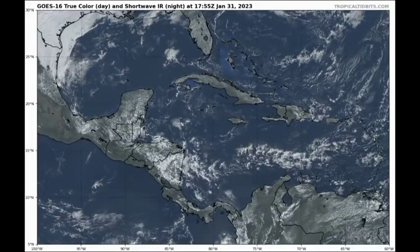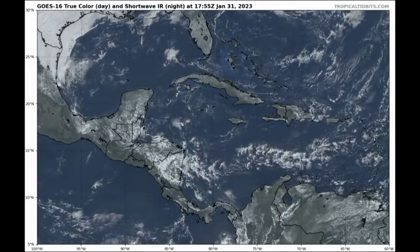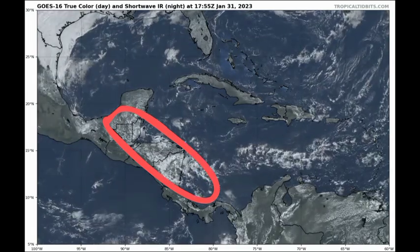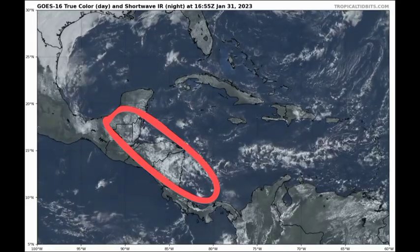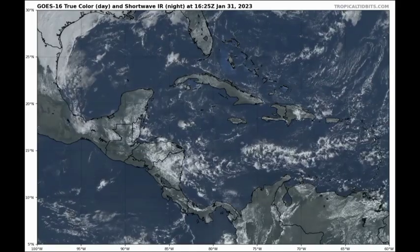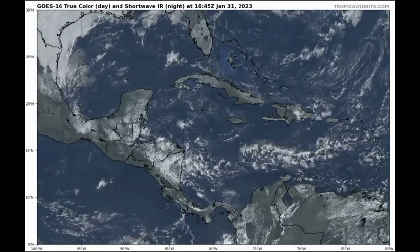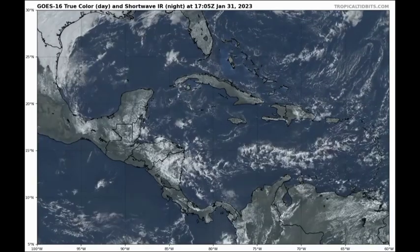Zooming in on visible satellite imagery of the Caribbean, we can see that we definitely have some activity noted especially in the vicinity of Honduras and Nicaragua, where we have those clouds moving through from the east. We also see some activity extending into parts of Guatemala, Belize, and also over into Mexico. For the rest of the region, we're not seeing any spells of major concern in terms of heavy rainfall, and for the most part things are pretty much windy across the region.